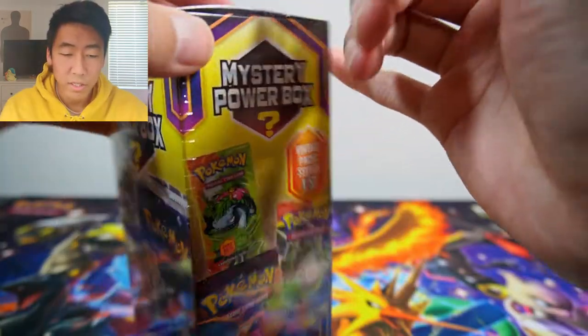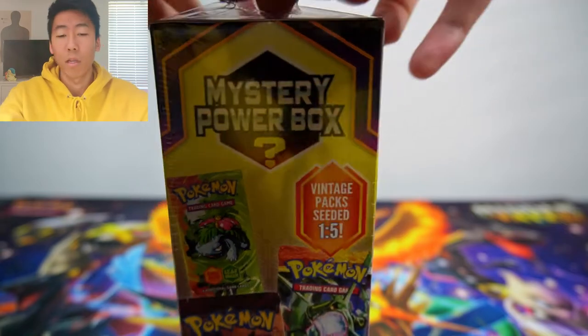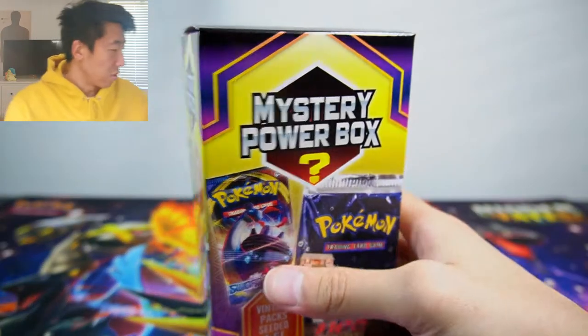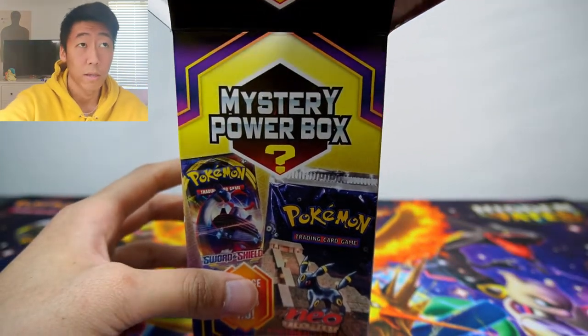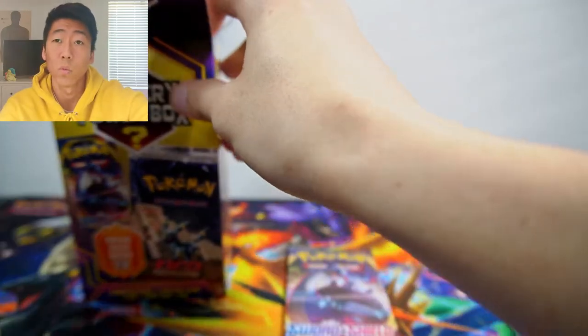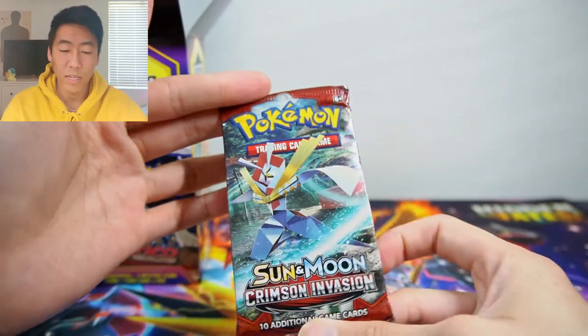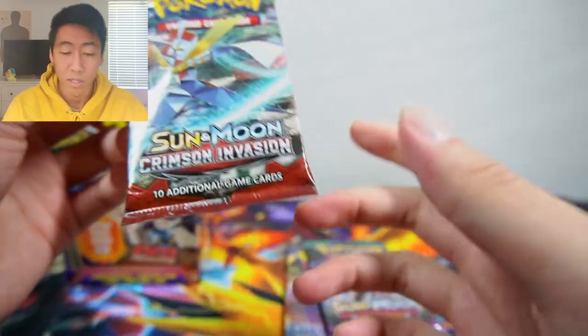I did see a bunch of YouTubers opening these and to my knowledge the pull rates for getting a vintage pack — the majority got Diamond and Pearl Stormfront. So let's open the first one. Pulling out packs one by one: the first pack is Sword and Shield, very nice. Next one is Guardians Rising — not bad, Guardians Rising was a good set back when Tapu Lele was a thing. Then Crimson Invasion.